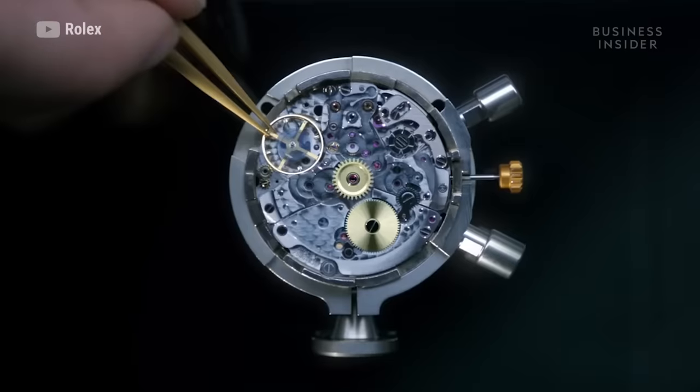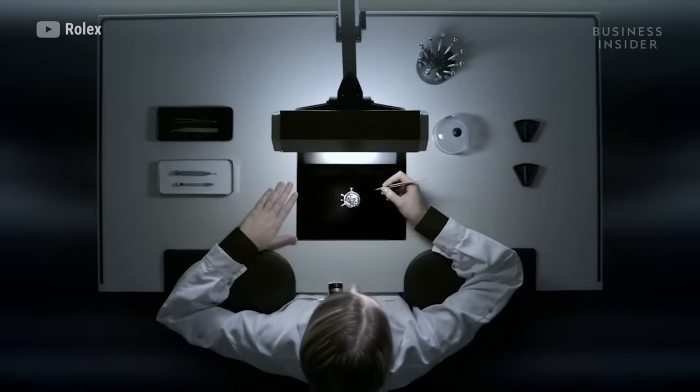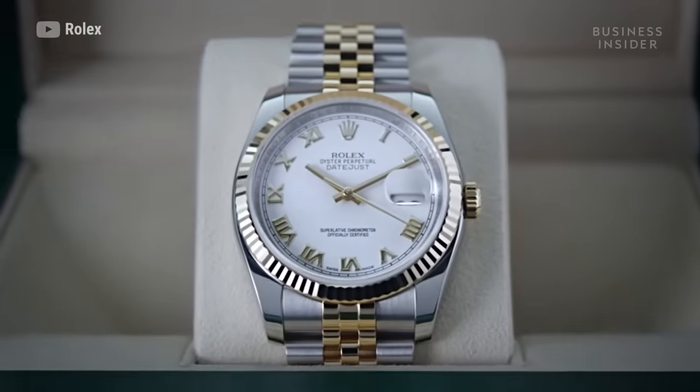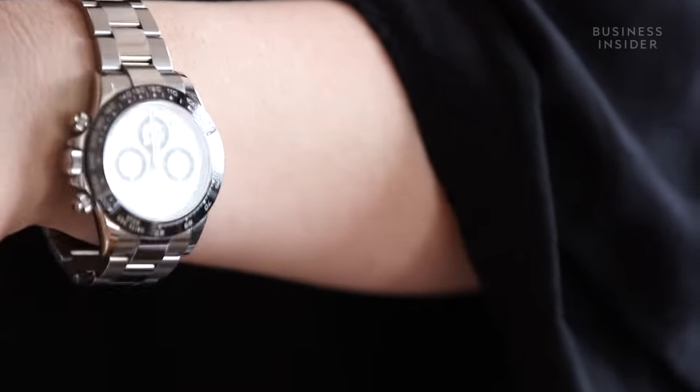It takes one year to make a Rolex. They go through extensive testing — the accuracy, the chronometer, the timing — it's all about telling the right time, keeping the right time. They also have extensive service work after, so if you ever have a problem with your Rolex, you can take it to them and they'll fix it. The clasp is opened and closed a thousand times before it leaves, so you know that when you get it, it's not going to break.